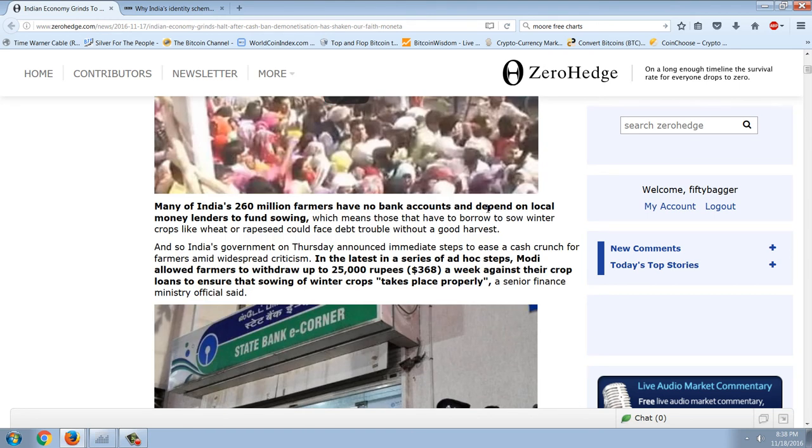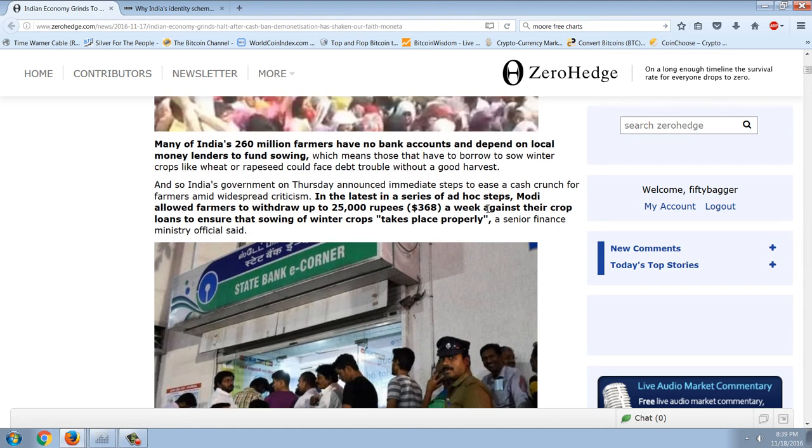Many of India's 260 million farmers have no bank accounts and depend on local money lenders to fund sowing, which means those who have to borrow to sow winter crops like wheat or rapeseed could face debt trouble without a good harvest. India's government announced immediate steps to ease the cash crunch for farmers — Modi allowed farmers to withdraw up to 25,000 rupees ($368) a week against their crop loans.